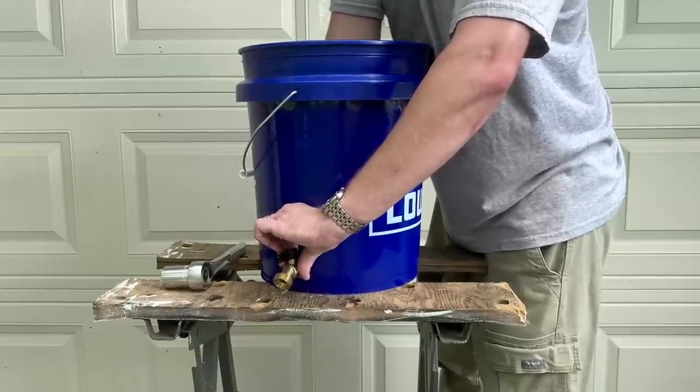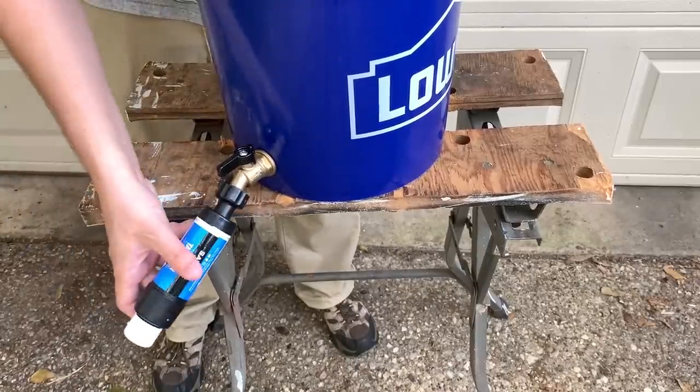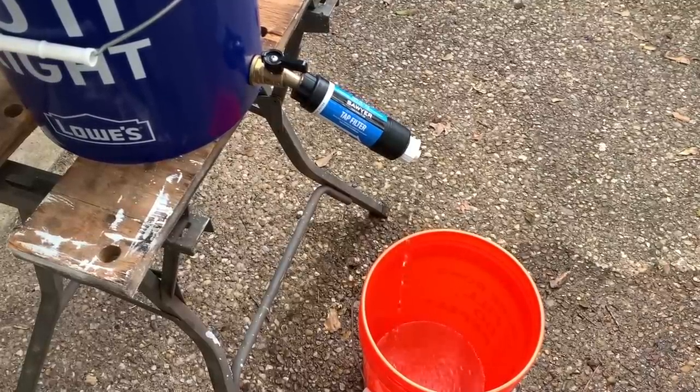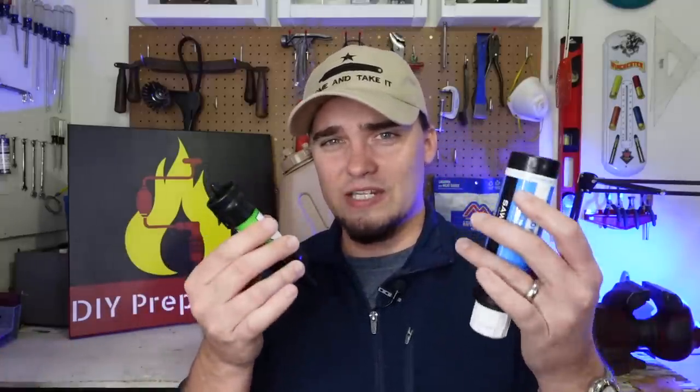One thing I've done with my Sawyer Tap filter is I got a five-gallon bucket, put a spigot on it, and use my Sawyer Tap as a gravity filter — I pour water in and it flows through the tap filter into another container. I use it as a first-stage filter to remove a lot of stuff I don't want going through my Berkey, because you want to save your more expensive filtering elements for as long as possible. These different types of small, portable, inexpensive filters give you a lot of flexibility and can serve a lot of different purposes.